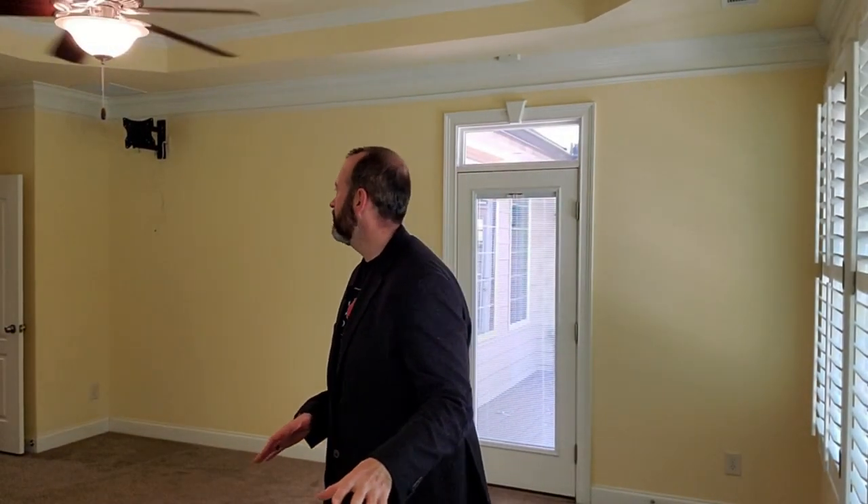This house boasts a lot of great features. Not every house is going to be like this in Stone Ridge Manor, but this is the type of quality of homes that you get for $685,000 in this market, in this neighborhood. Let's go ahead and check out the rest of this house.